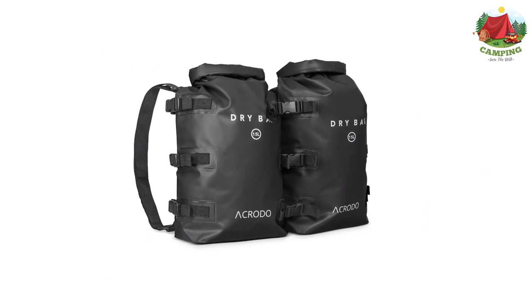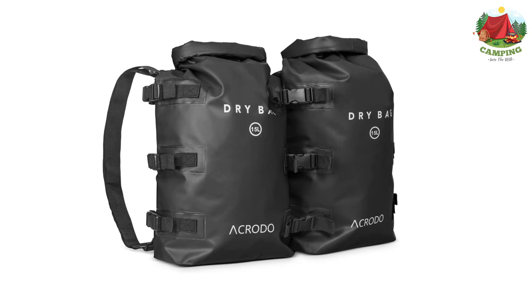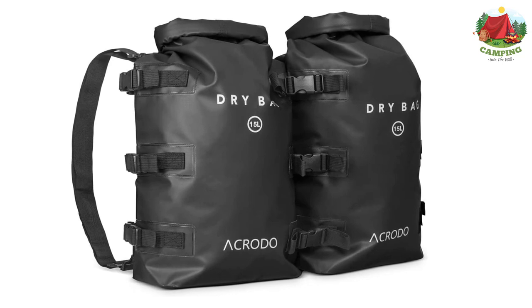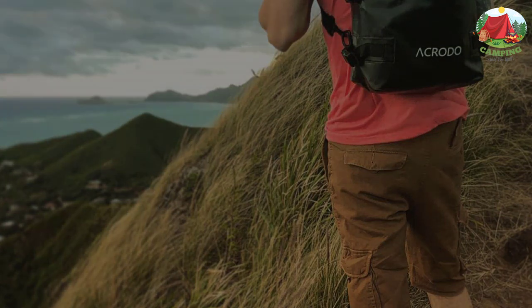Moreover, in the odd case when the bag goes overboard, you can still be at peace due to its floating capabilities. Simply leave a small space for air when loading your bag and it will make sure it won't bring your stuff to the bottom of the sea or river. The Acroto backpack is also designed with additional straps so other bags can adhere to it, creating a long and stable chain of bags. Keep in mind, however, that this bag isn't suitable for prolonged hikes due to the basic design of its straps.